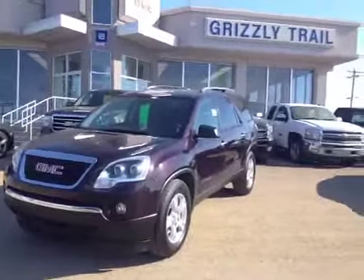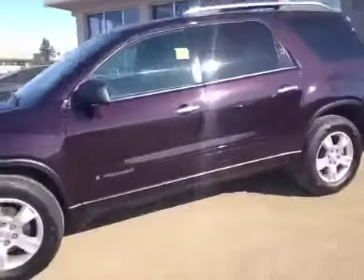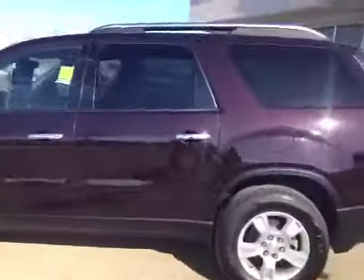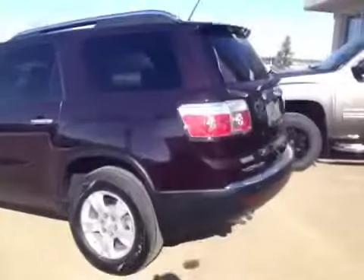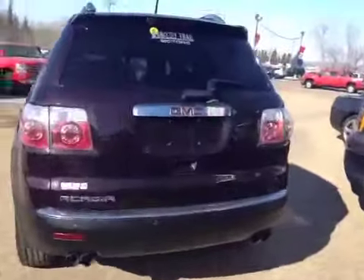Welcome to Grizzly Trail Motors. Today we have stock number 38936. It's a 2008 GMC Acadia. It's a front-wheel drive, dark crimson red. This has a V6 engine with a four-speed automatic transmission.